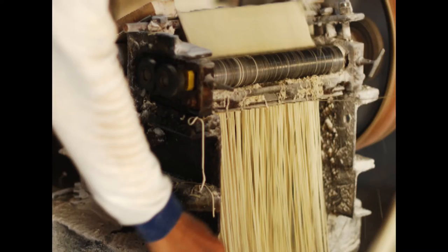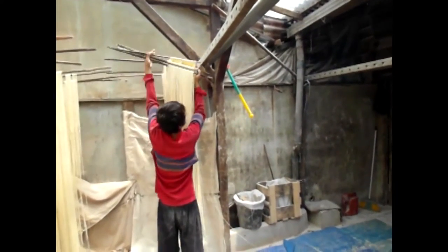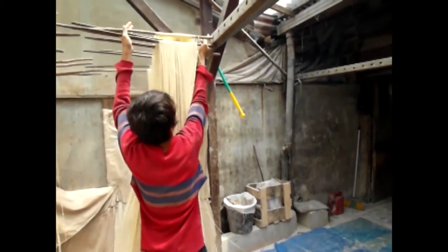Next comes the cutting, and then the noodles get strung out in the drying room — and when that's full up, sometimes on the roadside.